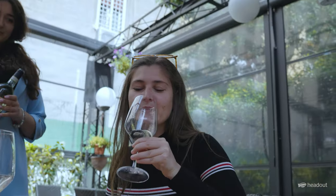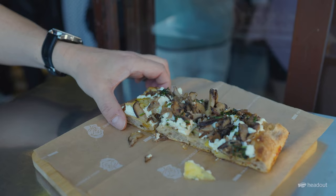We're going to take you through all of the food tours to help you decide which food tour is best for you.